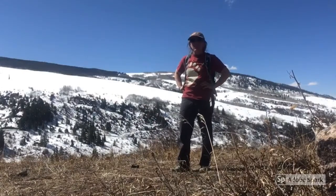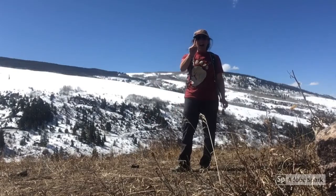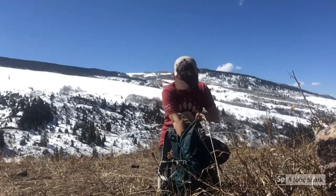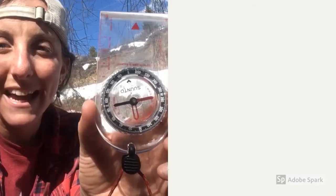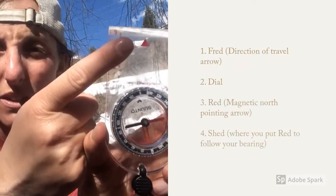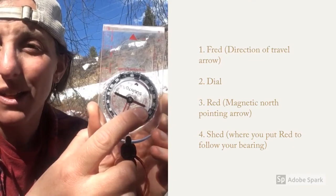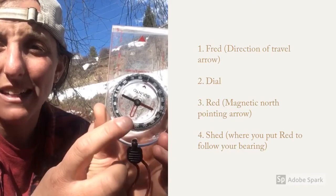I've been walking for hours and I don't know where I am. I know — I'll get out my map and compass! The important parts of a compass are Fred, the arrow that we always follow; the dial, which we turn to take our bearing; red, the magnetic arrow that always points north; and the shed.